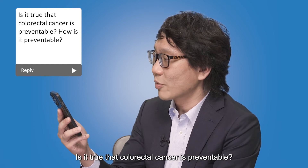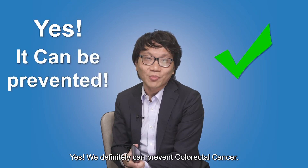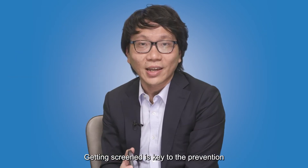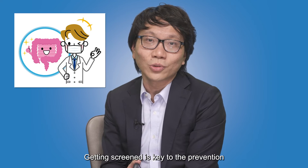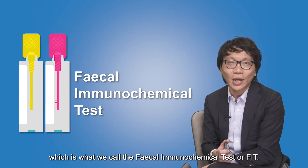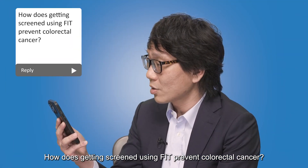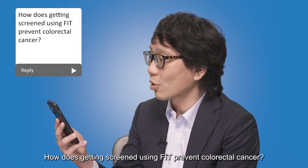Is it true that colorectal cancer is preventable? How is it preventable? Yes, we definitely can prevent colorectal cancer. Getting screened is key to prevention by doing a stool test, which is what we call the fecal immunochemical test, or FIT.